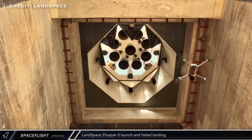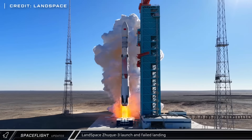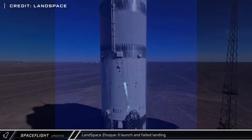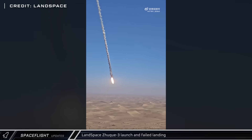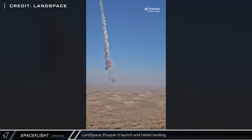On Wednesday, China's Landspace had the inaugural launch of their partially reusable Methalox Zhuque-3 rocket. The mission carried a mass simulator and successfully delivered it to its intended orbit. However, as the first stage initiated its landing burn, the vehicle experienced an anomaly and was observed as a fireball that plummeted back to Earth with a hard impact near the landing site.